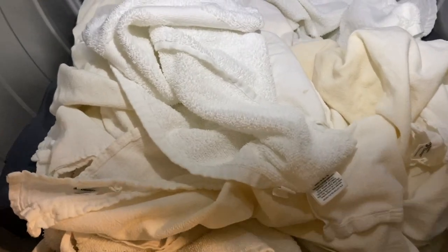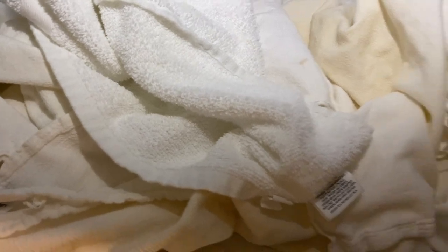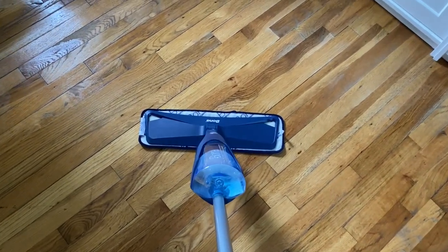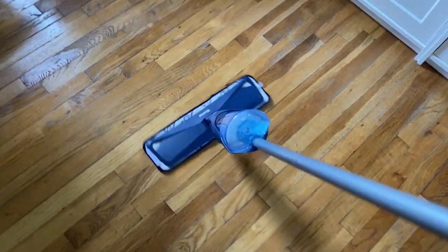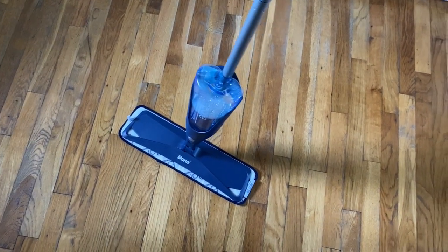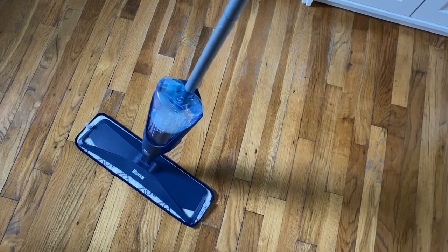Oh, another thing on the chore list — towels. I actually don't mind folding towels; it's one of the few things I don't mind doing so much. All right, using the mop now. Almost done with this cleaning thing, but I wanted to show you guys this mop because it's such a good mop. I know it's again one of those weird things to talk about, but I want to show you why I think it's fantastic.